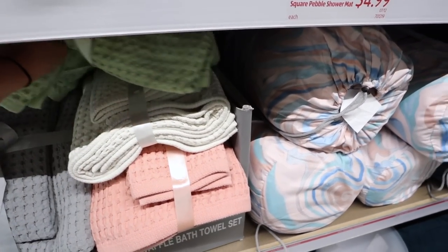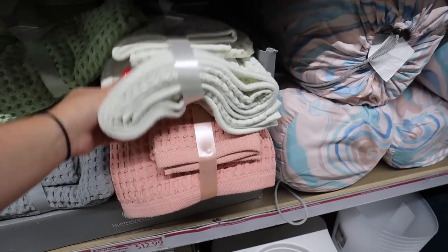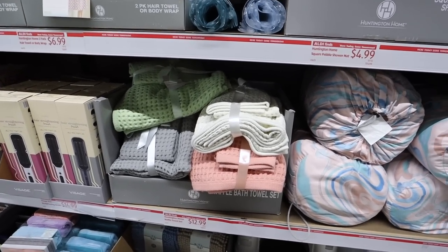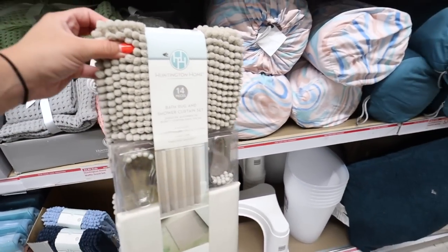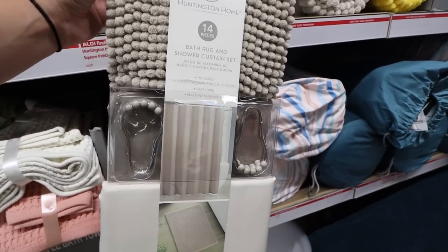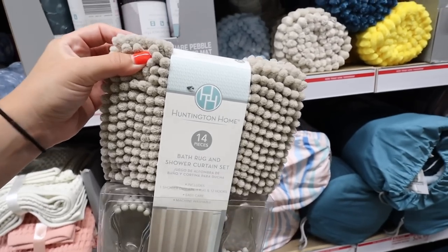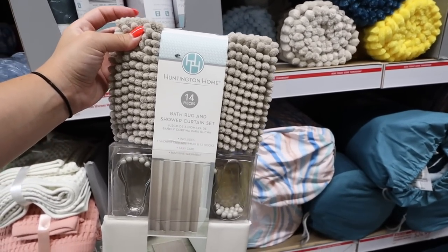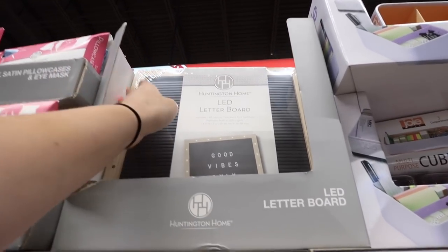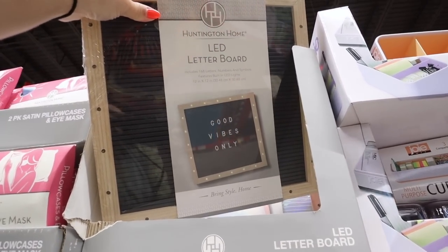Colors include a really pretty spring and summer green, ivory, pink, and gray — $12.99 for the whole set. Another set that caught my eye are these 14-piece bath rug and shower curtain sets from Huntington Home. You get the shower curtain, the attachments, and a really nice shaggy bath rug. This is $9.99 for all 14 pieces.